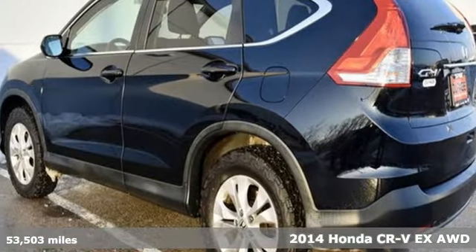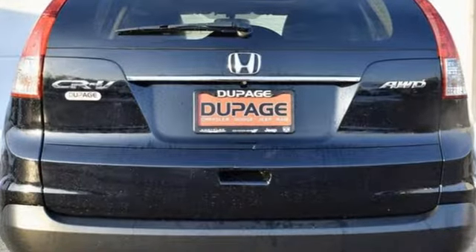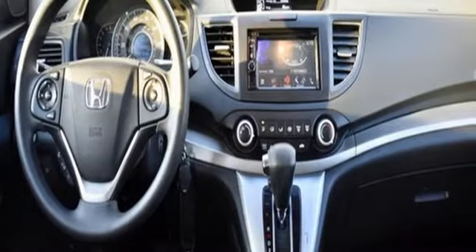You'll look forward to every drive with features like these: external memory control, wireless phone connectivity, manual tilting steering column, power windows.